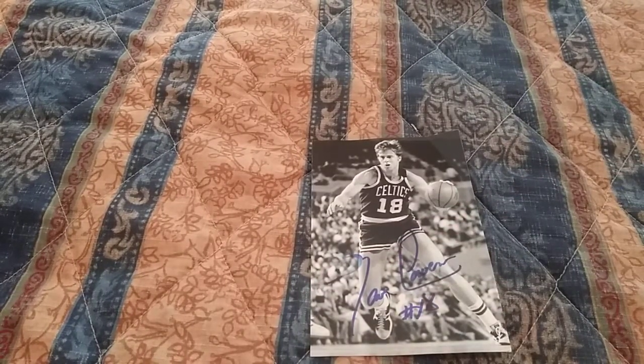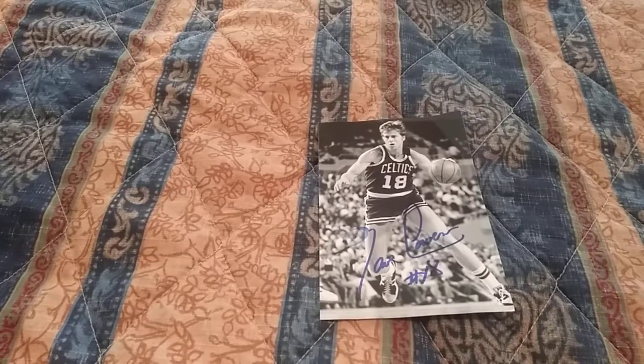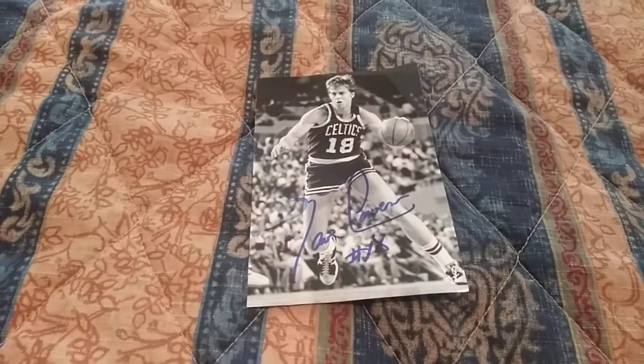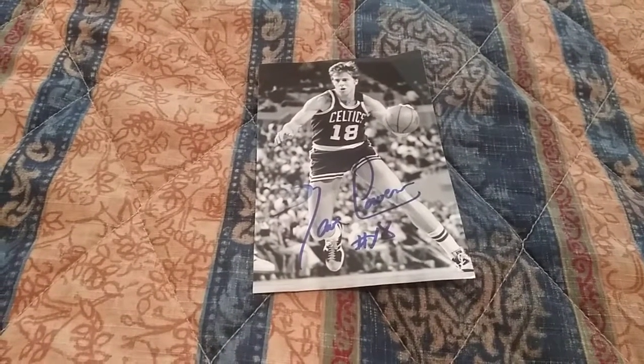Hall of Famer. Got it back. Pretty quick return — it's been like two weeks, maybe not quite three weeks. Still getting autographs without even having to leave the house. Thanks for watching.